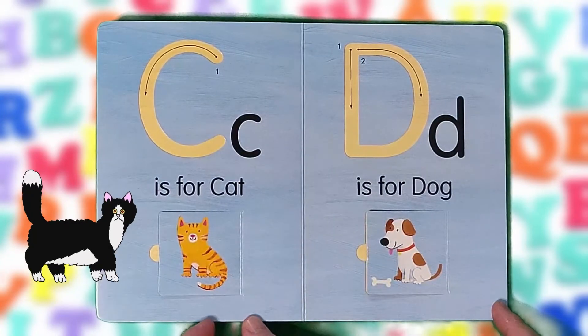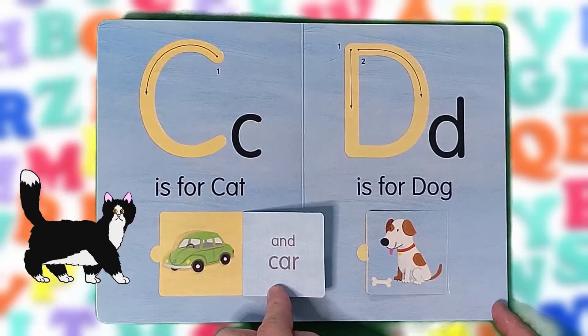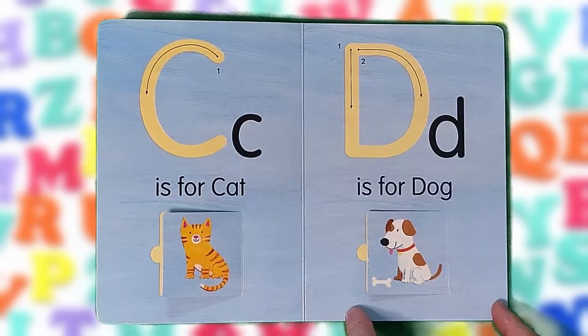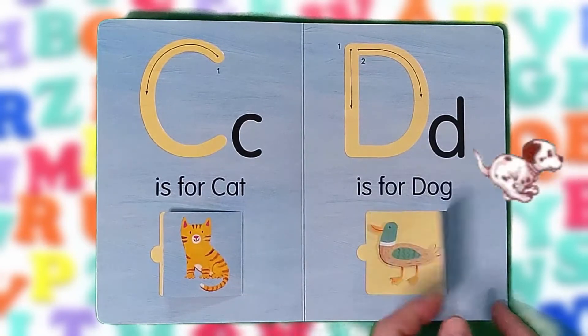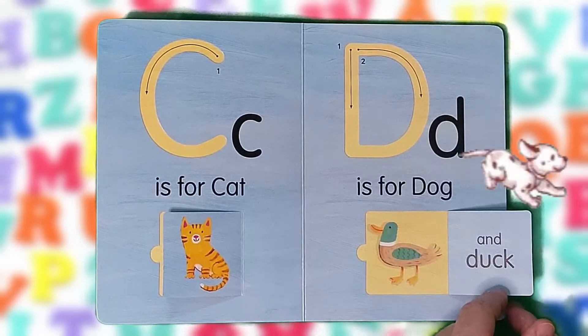C is for cat and car. C, C, C. D is for dog and duck. D, D, D.